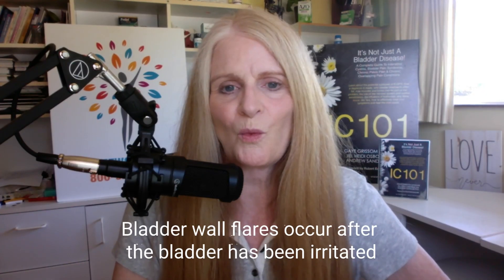Let's talk about bladder wall flares. These are undeniably the most common flare.